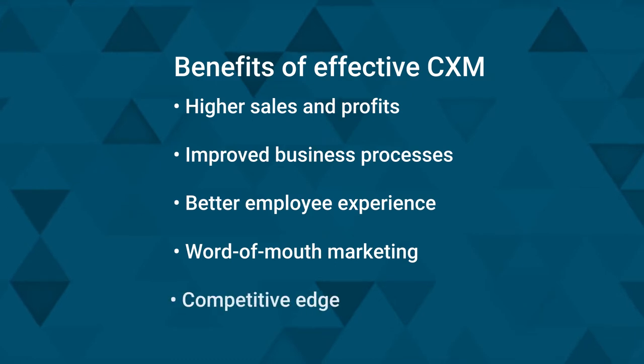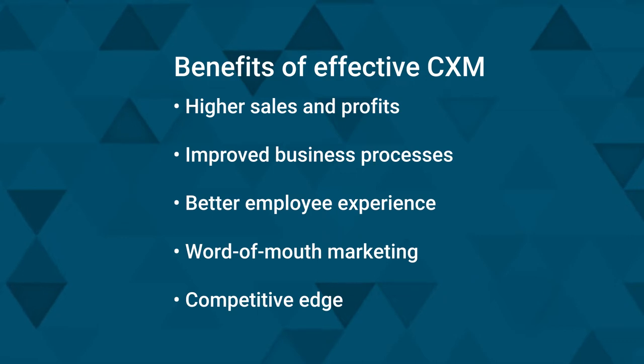And a competitive edge: measuring customer sentiment yields information about competitors. Customers compare brands when making their buying decisions and offering feedback. Knowing this information can help a company position itself favorably against rivals.